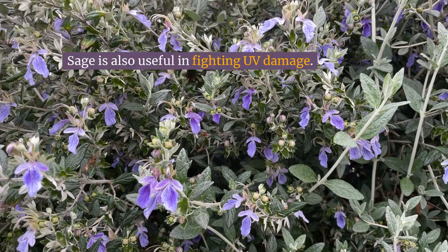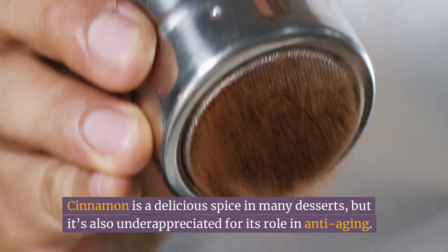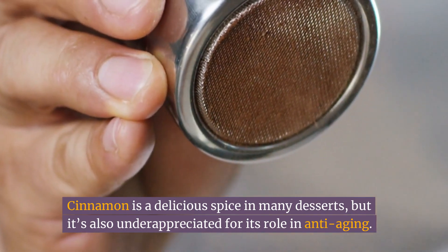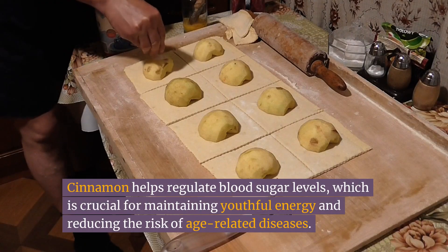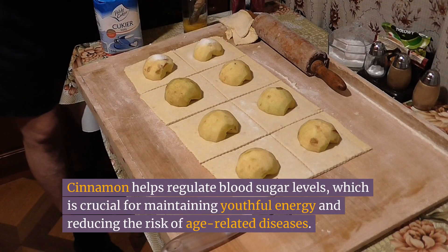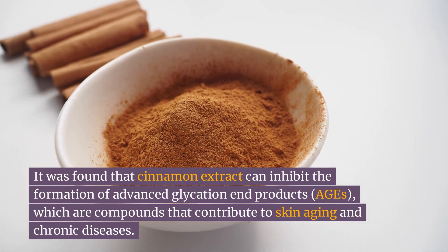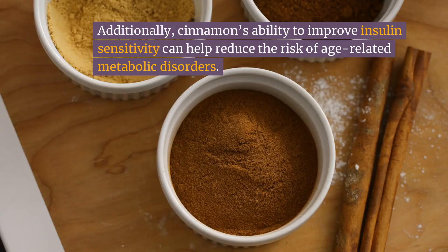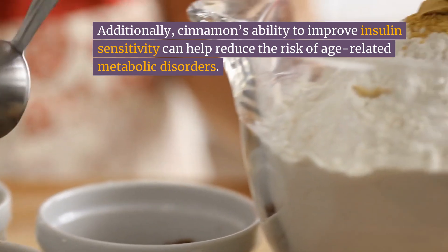Number eight: cinnamon. Cinnamon is a delicious spice in many desserts, but it's also underappreciated for its role in anti-aging. It's anti-inflammatory and has high antioxidant levels. Cinnamon helps regulate blood sugar levels, which is crucial for maintaining youthful energy and reducing the risk of age-related diseases. It was found that cinnamon extract can inhibit the formation of Advanced Glycation End Products (AGEs), compounds that contribute to skin aging and chronic diseases. Additionally, cinnamon's ability to improve insulin sensitivity can help reduce the risk of age-related metabolic disorders.